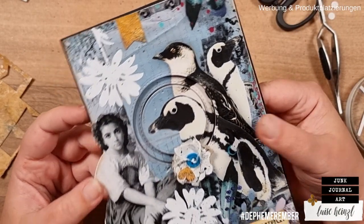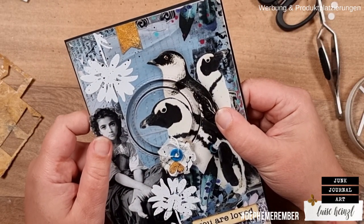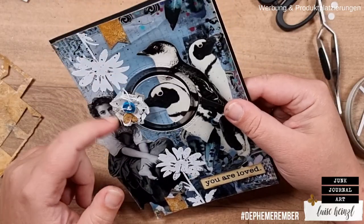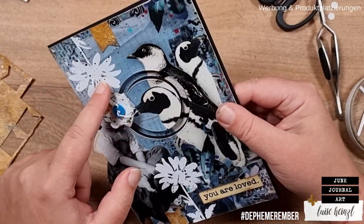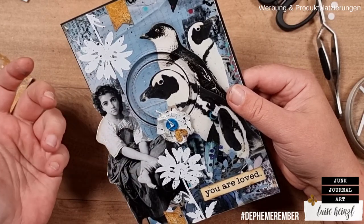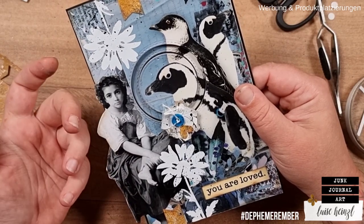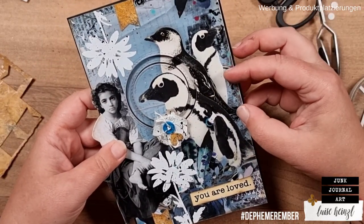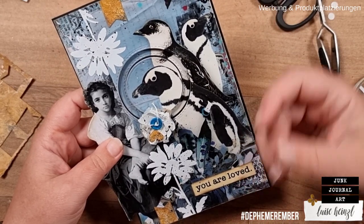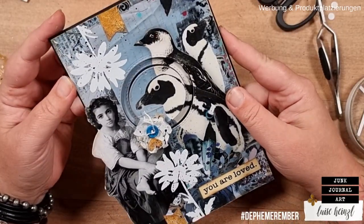I want to improve my skills at making such a card — and with these projects we can grow really, really much. We can learn so much from each other and from ourselves as well. We can learn to be patient, to try out different things, to watch a tutorial and figure out why something isn't working. Those kind of technical challenges are as important as the creative part of making a journal.